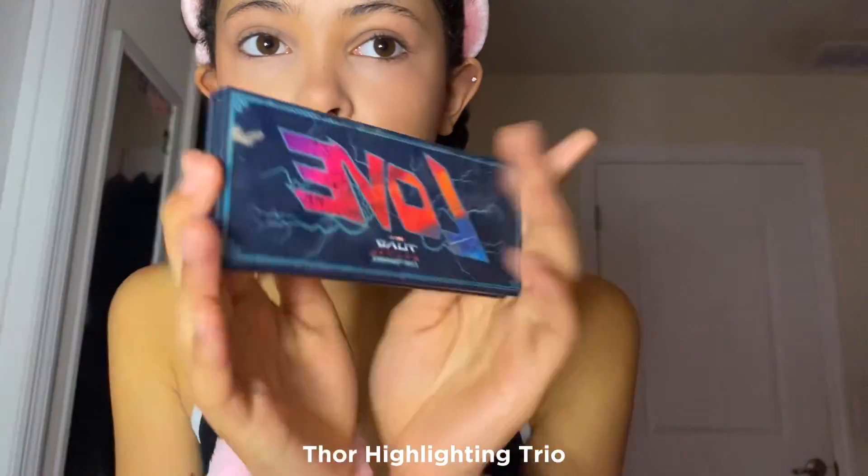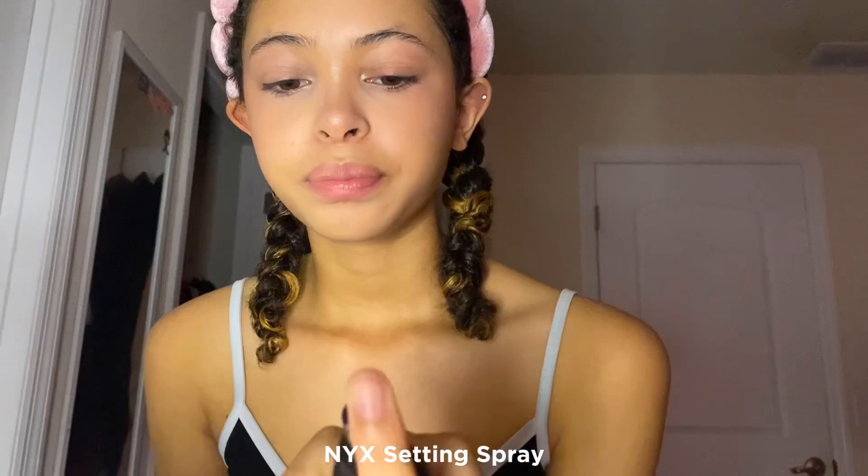I use this Thor Love and Thunder highlighter trio — it's definitely not a trio anymore, but we'll let her live. I use the lightest shade and I've been using it forever. I'm so lucky it's not the one that broke because this is my go-to highlighter. Next I use this NYX setting spray — I just put it on my face like normal setting spray.